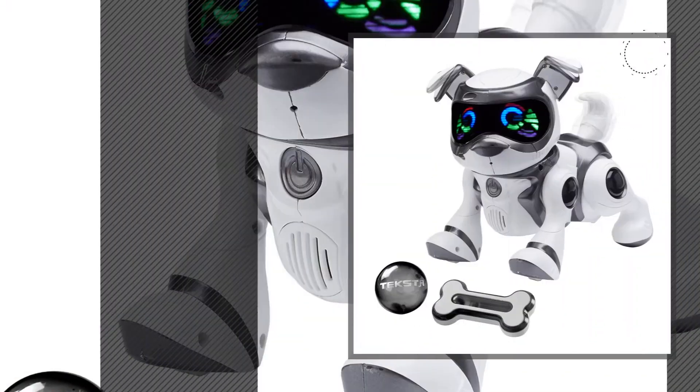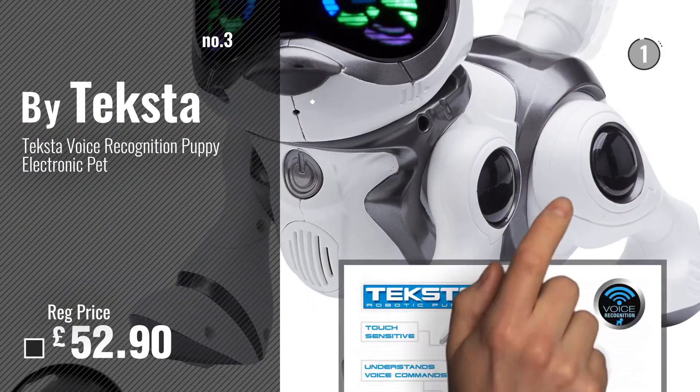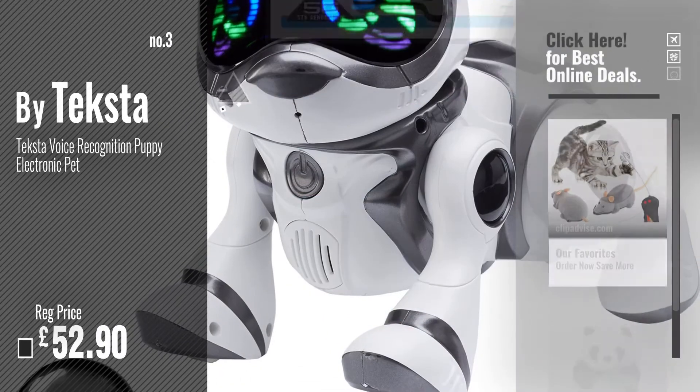Number 3: Buy Teksta. For more info and great remote app-controlled animals, just click this circle.